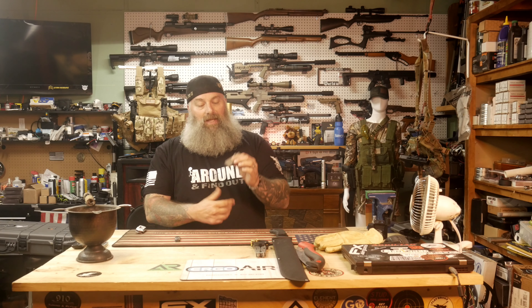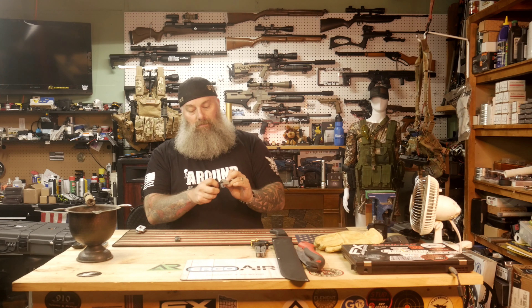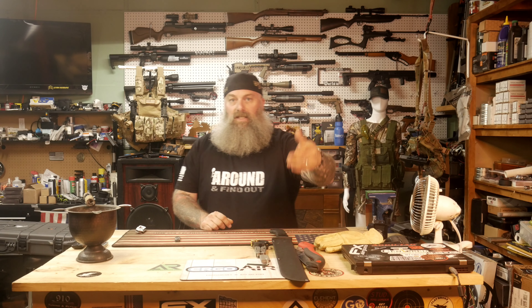Another thing I recommend is a striker — some kind of way to light a fire. If you don't have a way to light a fire, you weren't even thinking about prepping, because this should be your number one priority or at least in the top three. Whether it's flint and steel or a butane torch lighter or a Bic — have multiple ways to start a fire in your bag.